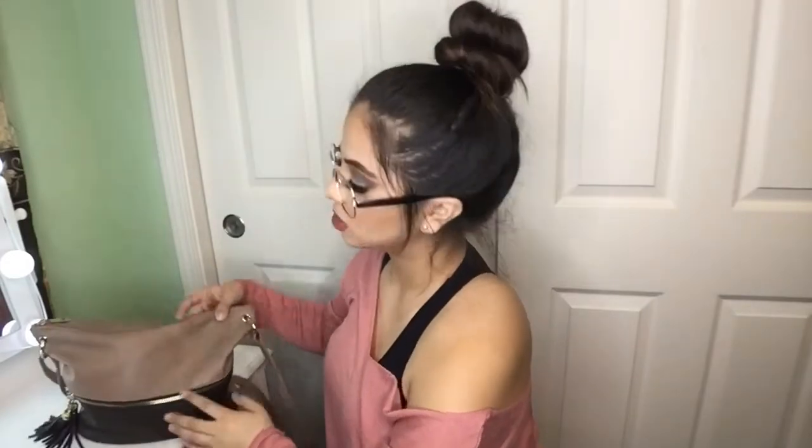Hey guys, it's Zulamy back again with another video. For today's video I'm going to be showing you guys what is in my bag. I'm gonna explain everything that's in it and I'm gonna be very honest and real with you guys, so without further ado let's get into the video.